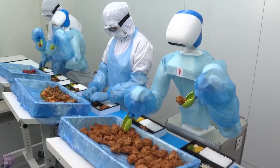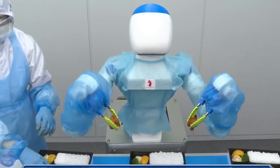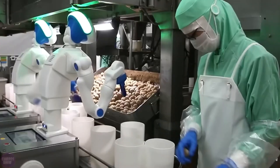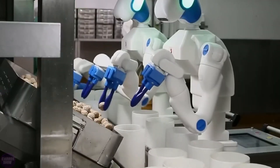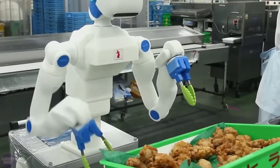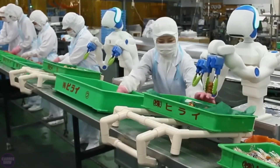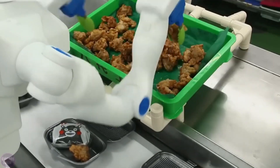Here is Foodly, the latest innovation from RT Corporation, designed to re-engineer collaborative work in food factories. Foodly addresses the pervasive issue of labor shortages in the ready-to-eat food industry by seamlessly integrating with human workers in food production processes. Utilizing cutting-edge deep learning technologies, Foodly leverages TensorFlow, an open-source machine learning library, to easily learn and repeat processes. Its humanoid design fosters a comfortable working environment alongside human counterparts, while onboard 3D cameras enable real-time recognition of various food types.